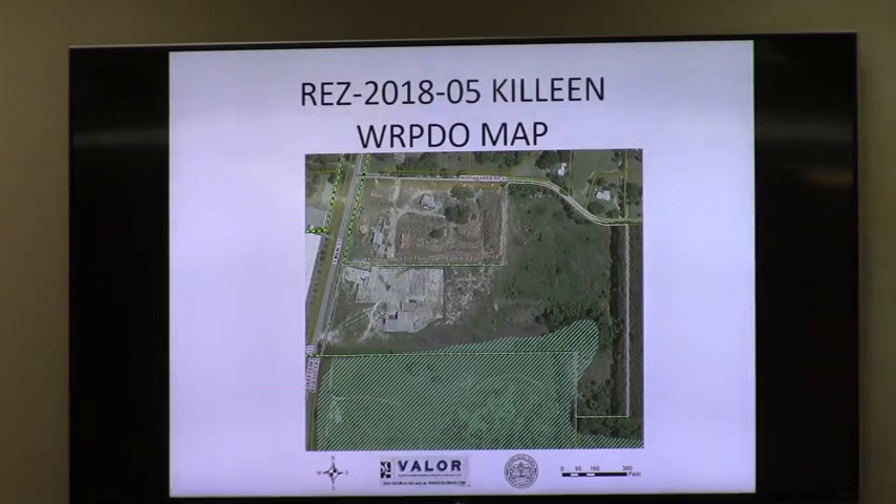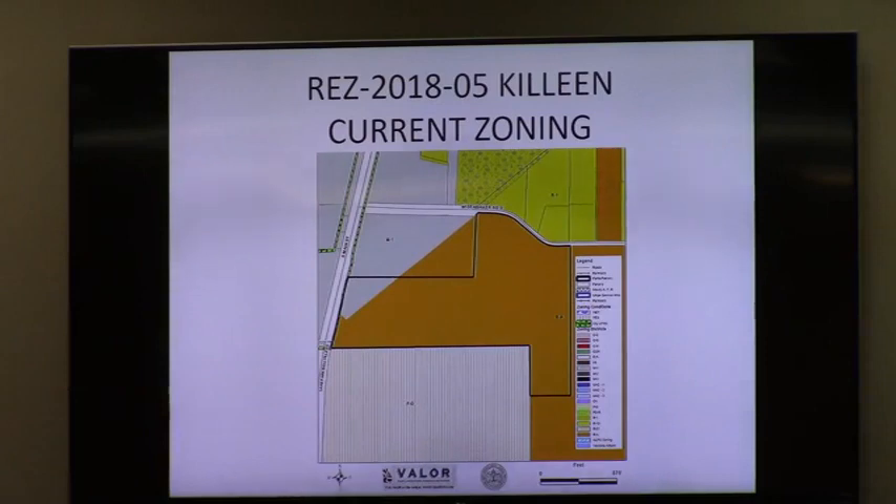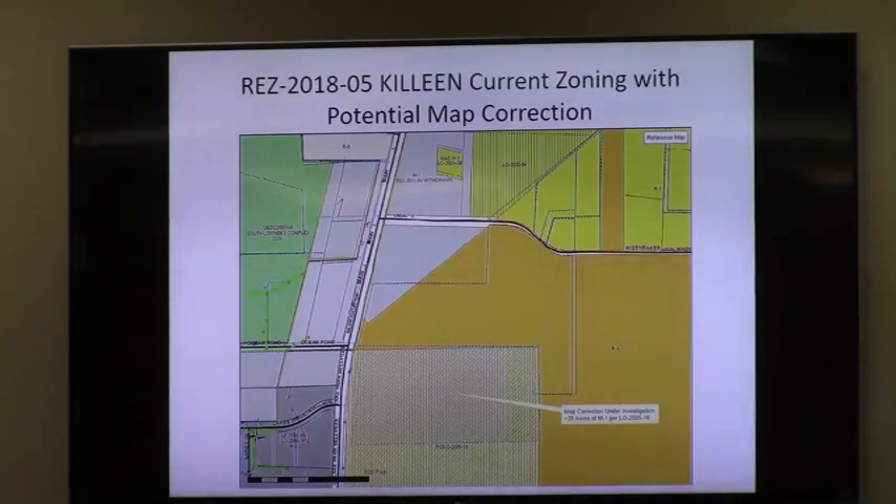Staff's approval came with one condition from engineering reflecting an improvement of Weisenbaker Road should they access it for any commercial traffic. The other condition was that only 10 acres would be rezoned to M1, consistent with the property line to the north — about 10 acres of M1 covering the existing building and footprint. Even with the 25 acres of M1 to the south, staff talked about drawing the line up and over to give them a little more M1 zoning. Staff's proposal was for either 10 acres of M1 or potentially 16, leaving the balance at RA.